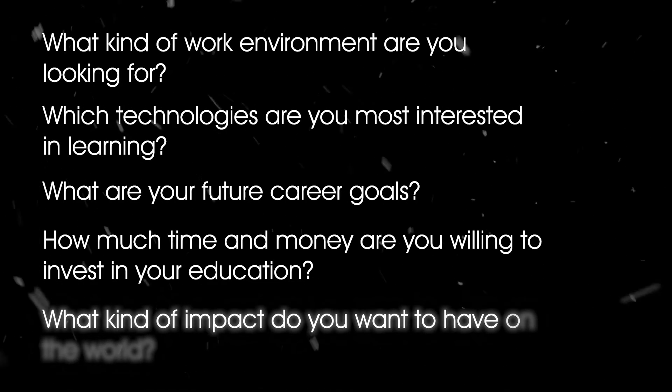Fifth and last question: what kind of impact do you want to have on the world? Salesforce developers help businesses manage their customer relationships and improve their sales and marketing processes. Web developers help businesses create websites and web applications that inform, engage, and connect with their customers.